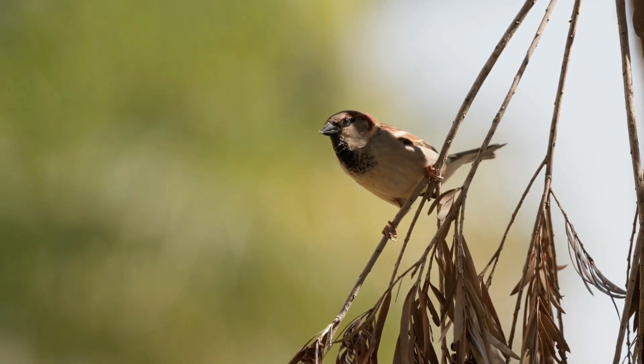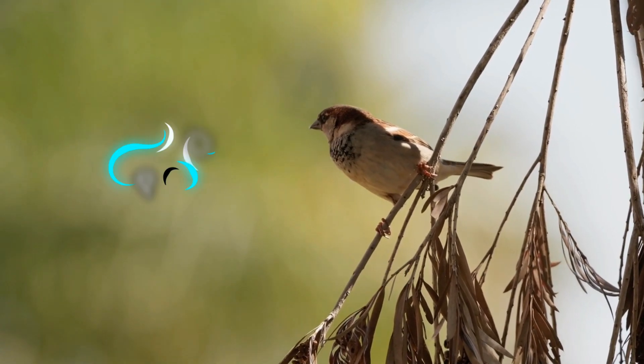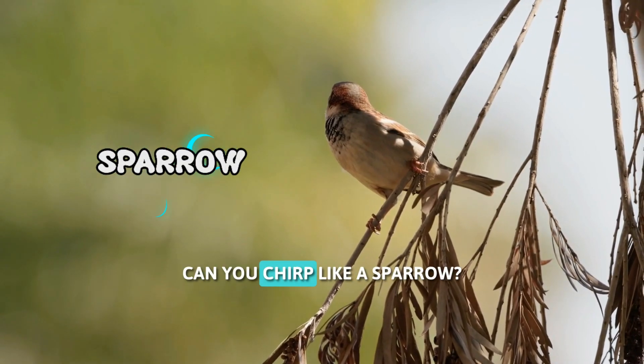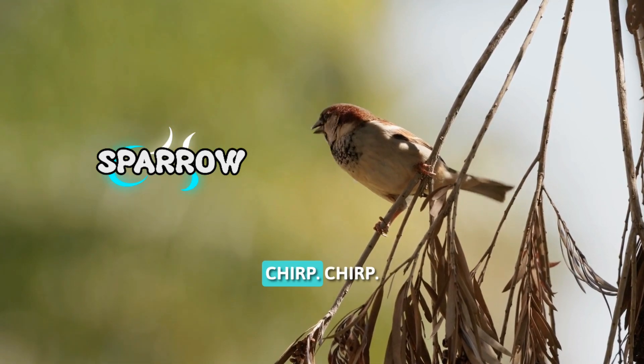Look at this tiny bird. This is a sparrow. Sparrows are small, brown birds that love to chirp. Can you chirp like a sparrow? Chirp, chirp.